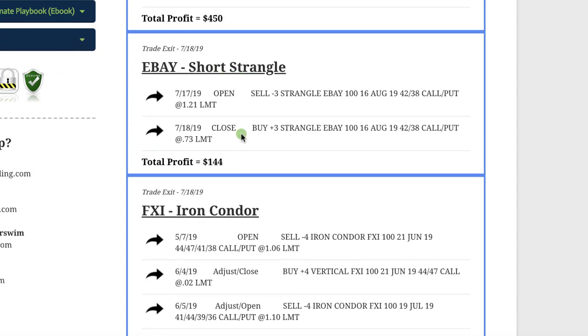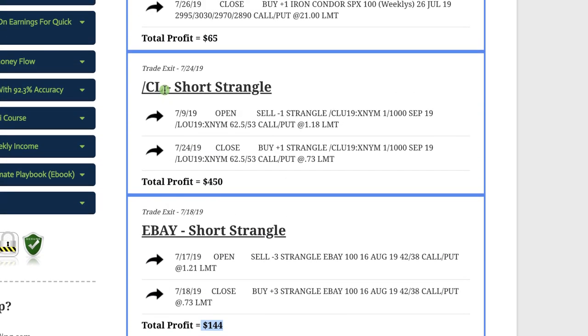For eBay, we did a short strangle right after they announced earnings and made $144 on that one. Then we went back to oil — CL — did a short strangle with no adjustments needed, took this off after just a couple of weeks, and booked another profit of $450.